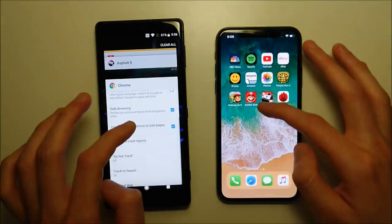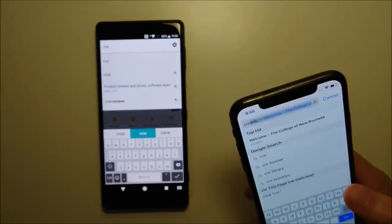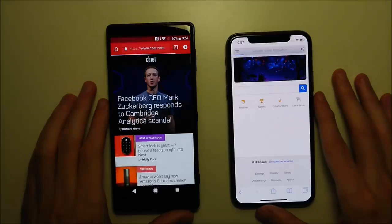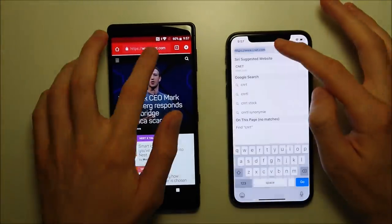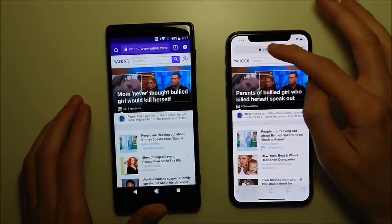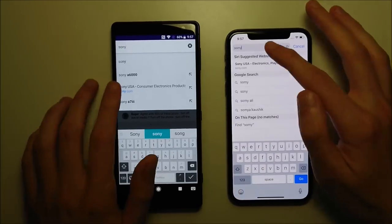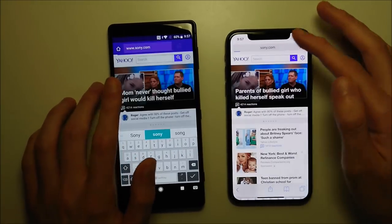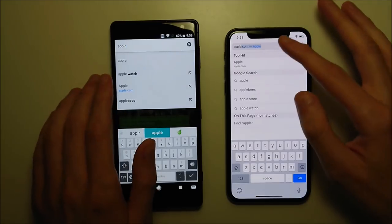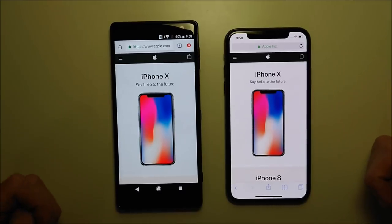Next will be Chrome versus Safari. We have four sites: first CNET — going to the Sony. Yahoo.com — I think that was the Sony, but let me know in the comments if I'm wrong. Finally Apple.com — going to the iPhone. But overall Sony is winning 3 to 4.